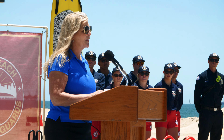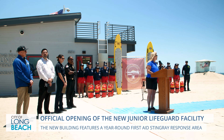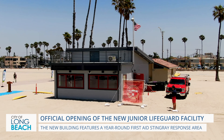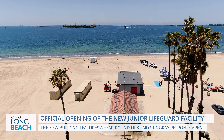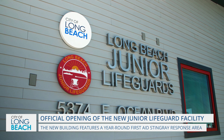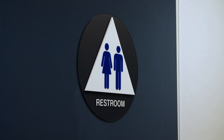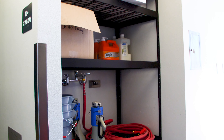3rd District Council member Christina Duggan and other city leaders were on hand for the ribbon-cutting of the new Long Beach Junior Lifeguard facility on Wednesday, June 21st, 2023. Located on East Ocean Boulevard and Claremont Place, the new 973-square-foot modular building features new locker rooms, bathrooms, and a year-round first-aid Stingray Response Area treatment room.